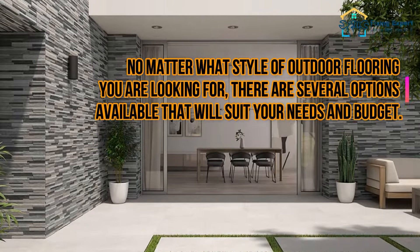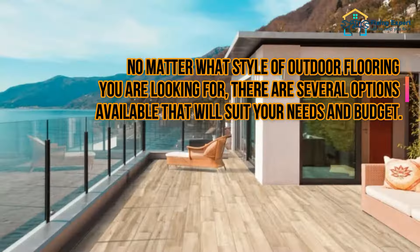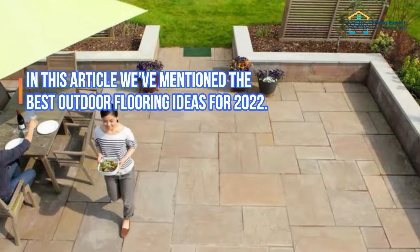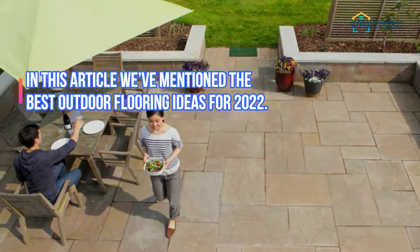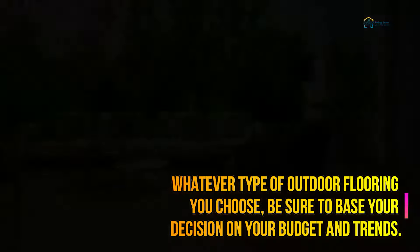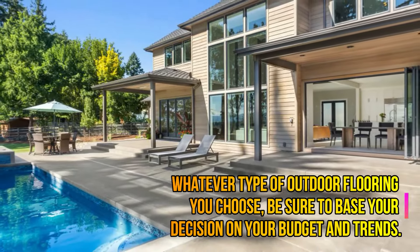No matter what style of outdoor flooring you are looking for, there are several options available to suit your needs and budget. We've covered the best outdoor flooring ideas for 2022. Whatever type you choose, be sure to base your decision on your budget and current trends.